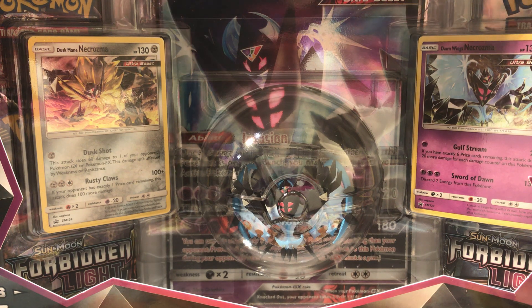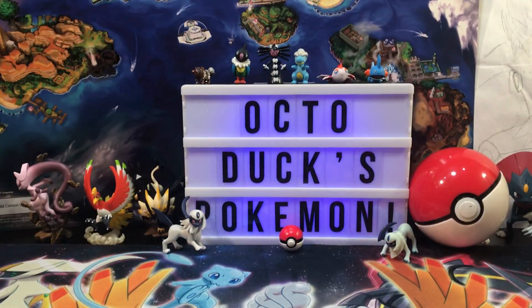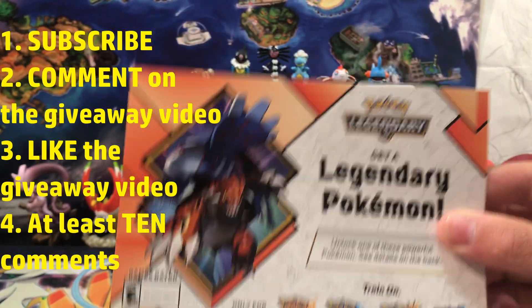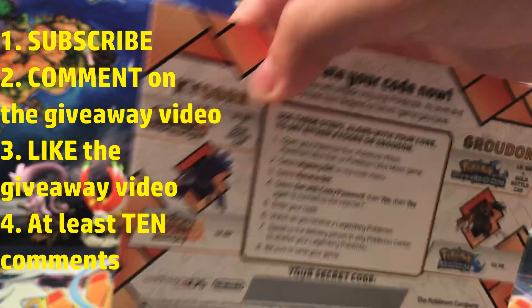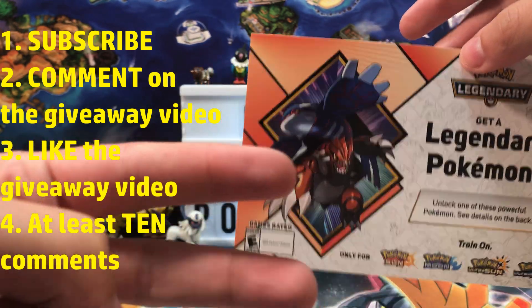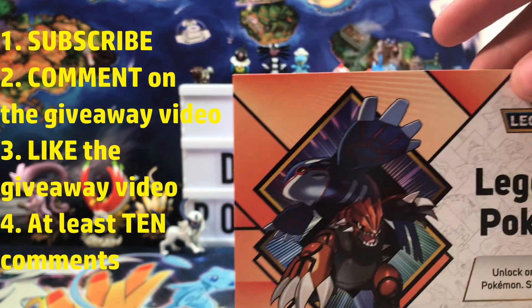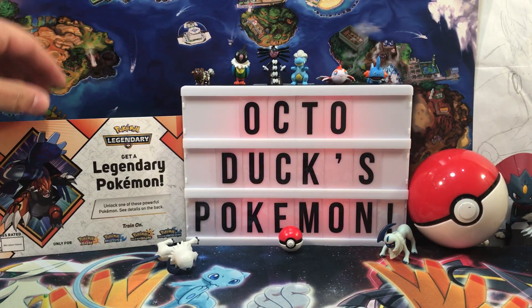I just wanted to remind you before I open everything up that we have a giveaway going on until November 15th. Once we get 10 comments on the giveaway video for this legendary Pokemon code — Kyogre or Groudon, unclaimed — all you have to do is be a subscriber, comment on the giveaway video what it tells you to comment, and like the giveaway video. I will pick a random winner. You have until November 15th.